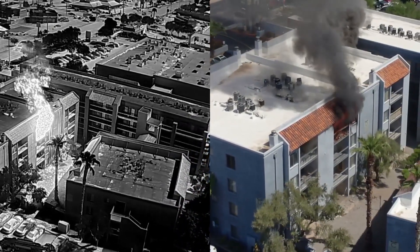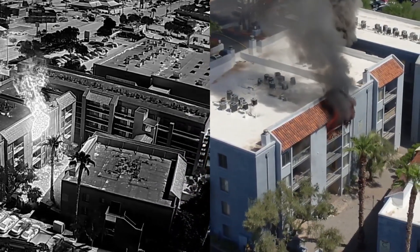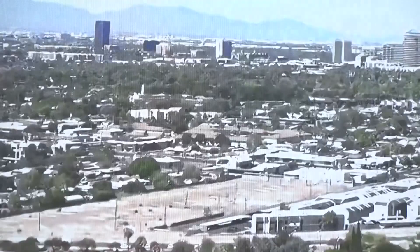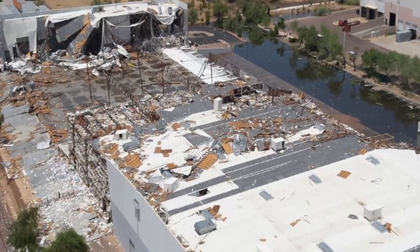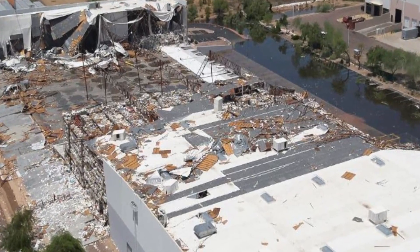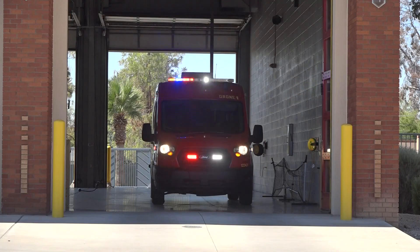Drones can also drop flotation devices, and an onboard speaker allows pilots to communicate with people being rescued. Smaller drones can be launched inside hazmat areas or unstable buildings. This is a tool to keep our firefighters safer and to give our command officers the best information possible as quickly as possible.